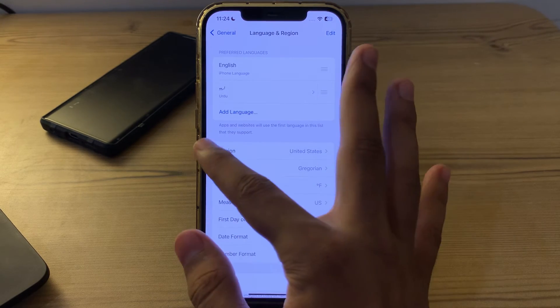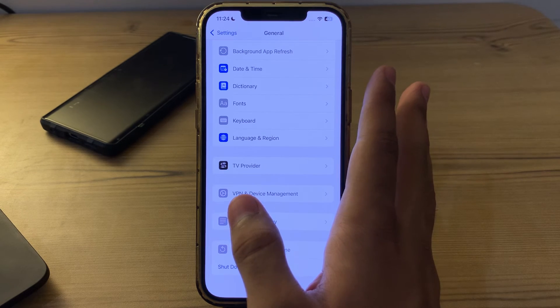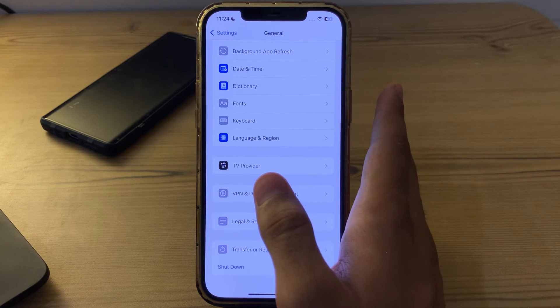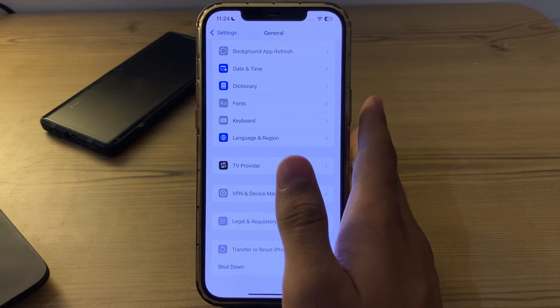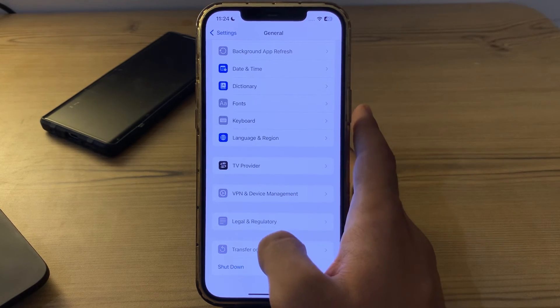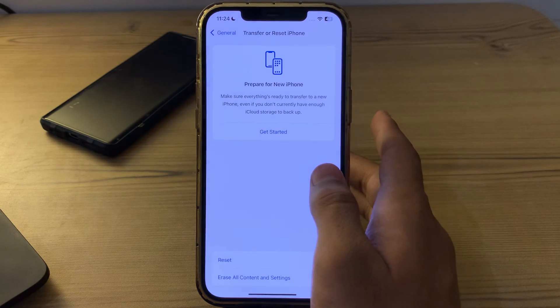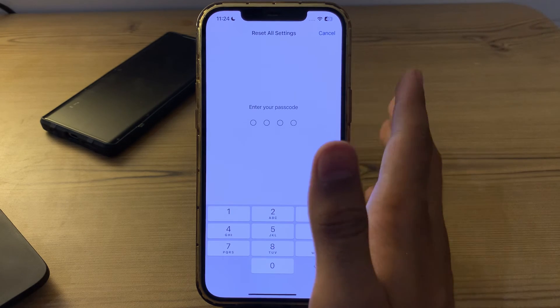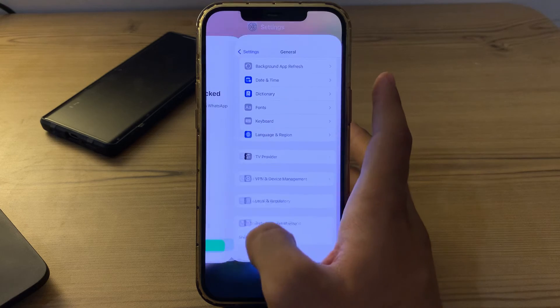After trying all of these steps and still facing the issue, I suggest you reset all settings on your iPhone. If none of the steps work, tap on 'Transfer or Reset iPhone', then tap 'Reset', and tap 'Reset All Settings'. Enter your password and this should fix your issue.